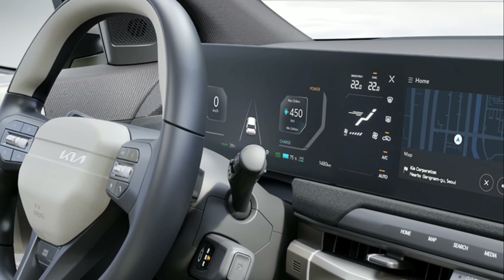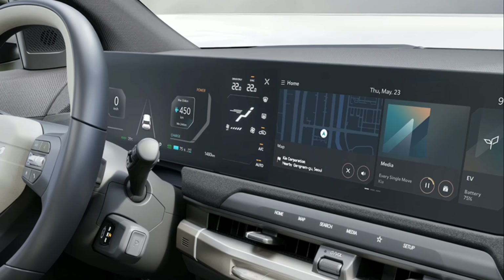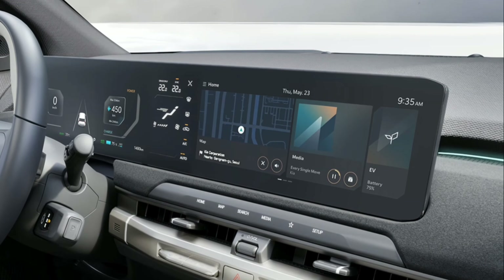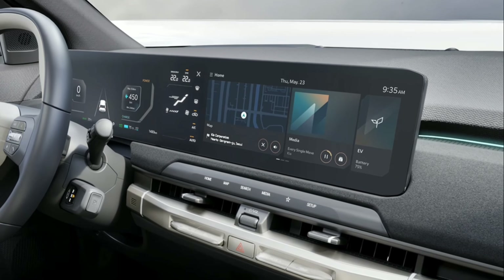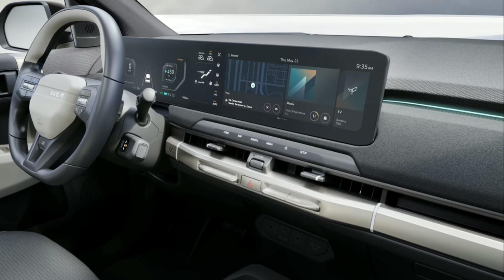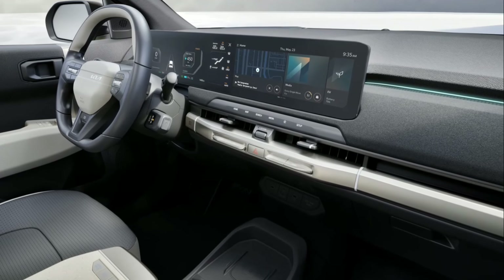A near 30-inch widescreen display — including a 12.3-inch cluster, a 5-inch air conditioning panel, and another 12.3-inch AVN display — incorporates seamless touch operation of the climate control functionality and provides clear graphics and intuitive information to the driver. The screen also extends to the center of the dashboard, giving the front seat passenger access to entertainment and navigation features.